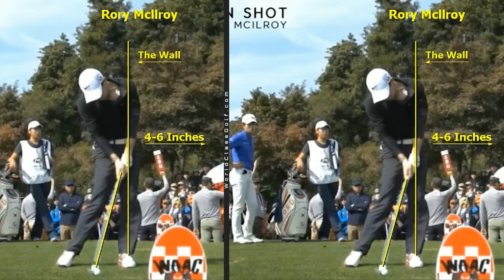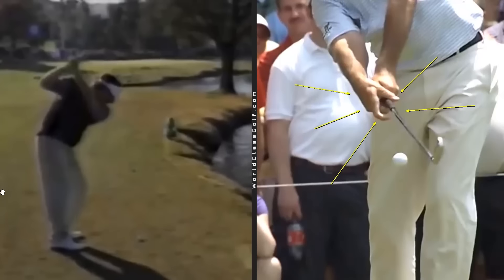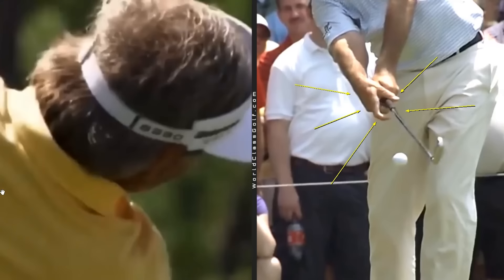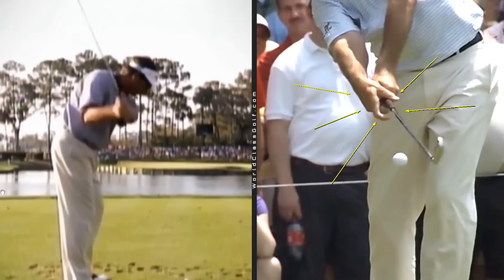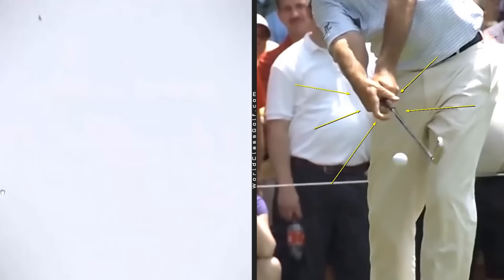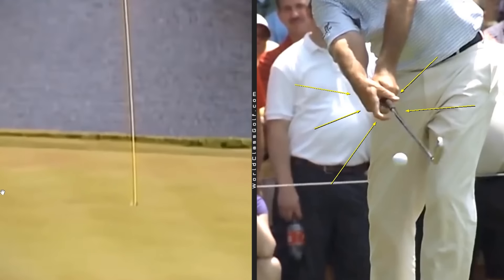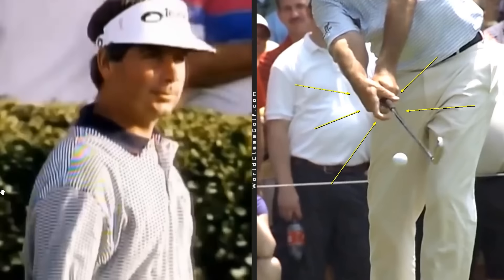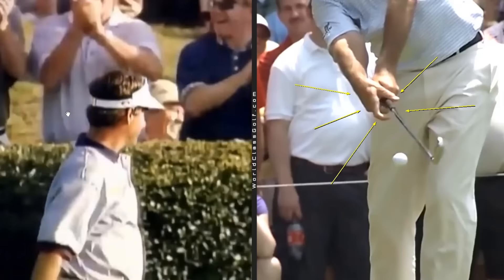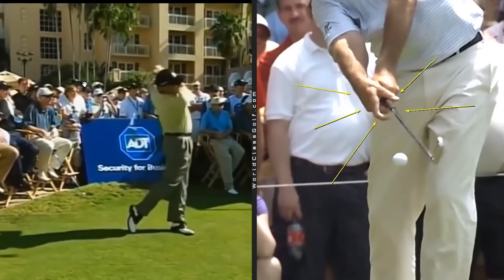Fred Couples — what a golf swing. Probably the coolest human being to have ever played the game and one of the most liked golfers. There's something in this swing for everyone. Have a look at this — he just slam dunks a hole-in-one and walks off like only Fred could.